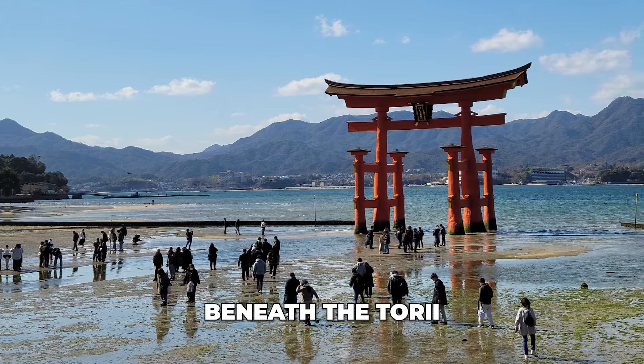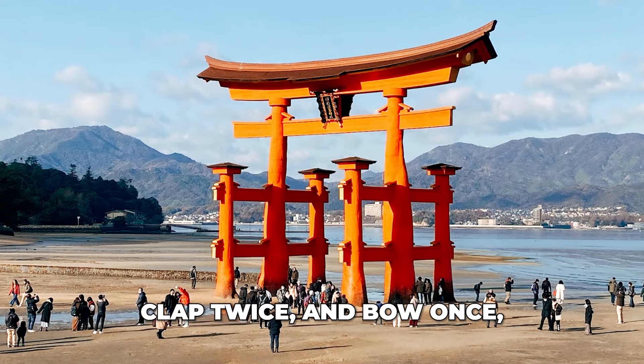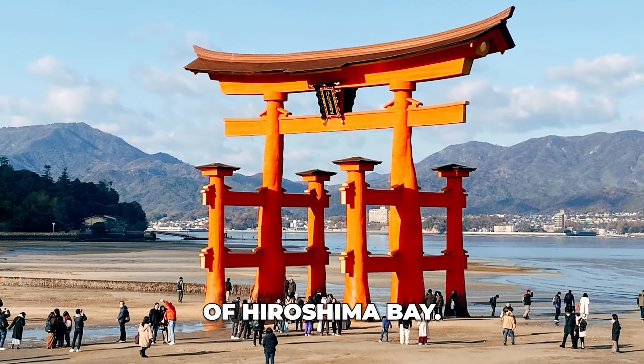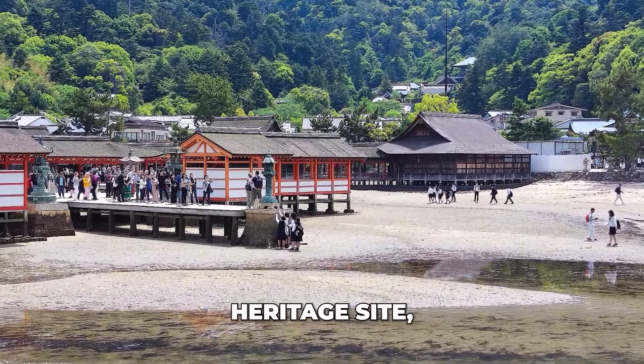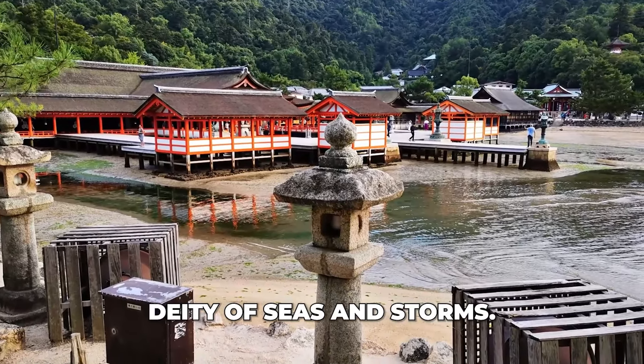As you pass beneath the torii gate, it is customary to bow twice, clap twice, and bow once, showing respect for the shrine's sacred presence in the calm waters of Hiroshima Bay. Designated as a UNESCO World Heritage Site, the shrine honors the three daughters of the Shinto deity of seas and storms.